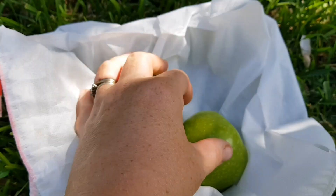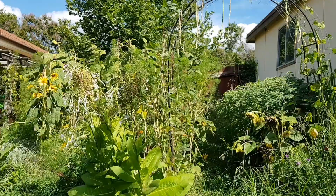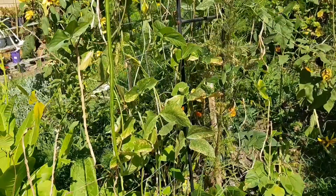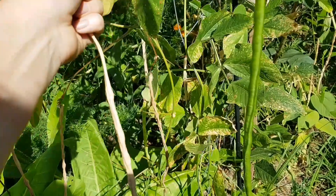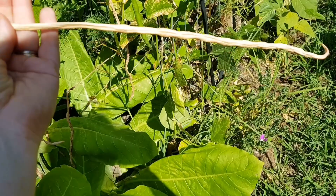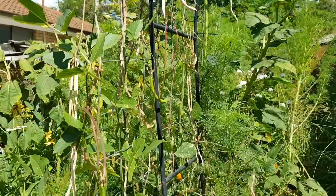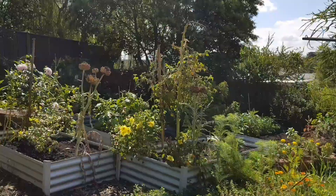Another super easy edible to save seeds from is beans. If you're just starting out, this is a great way to begin — all you have to do is let the bean pods dry on the plant. When they've gone brown, you just harvest them, open them up, take the beans out, and put them in a bag. Label them for next year. These ones are called snake beans. I love the way they dangle off the trellis, but as you can see, I've let most of them go over now — they're well past the edible stage.